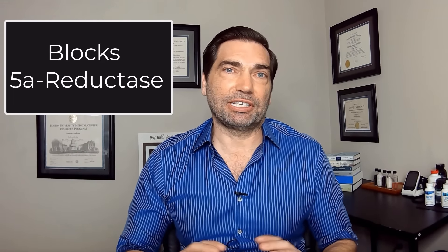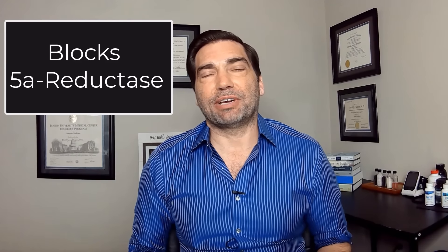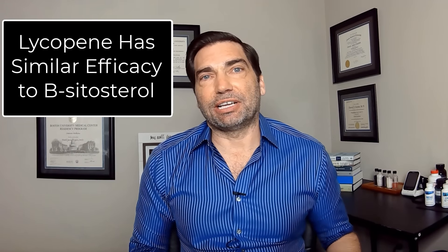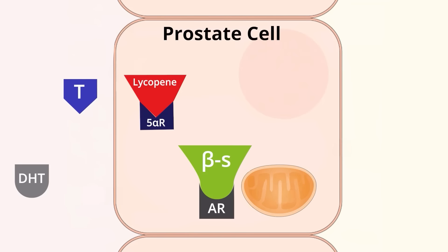Lycopene works on the same pathway as beta-sitosterol, blocking 5-alpha reductase, but in addition lycopene also has anti-inflammatory and antioxidant benefits — a combined effect on the prostate to reduce tissue inflammation, reduce oxidative damage, and prevent the stimulatory effect of testosterone. At high doses, lycopene has similar efficacy to beta-sitosterol: a 44% reduction in symptoms, a 48% improvement in post-void residual, and importantly, a significant reduction in PSA.